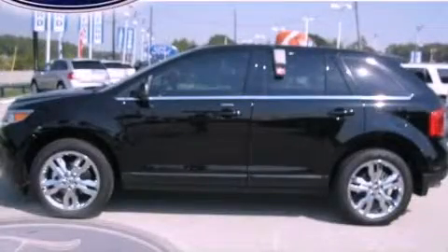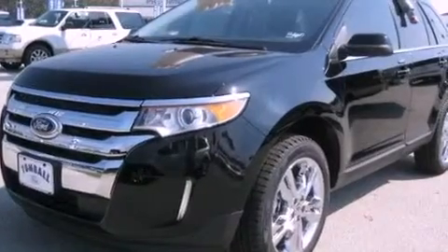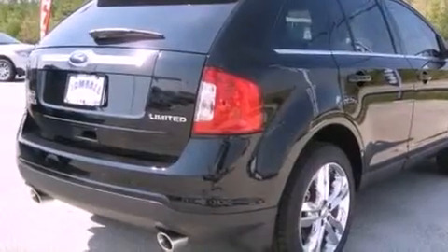This is a brand new 2011 Ford Edge, a great blend of utility, comfort, and style. It has a 3.5 liter 6-cylinder engine and a 6-speed automatic transmission.